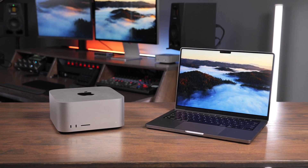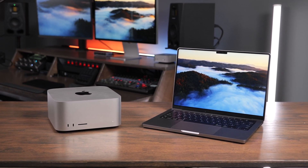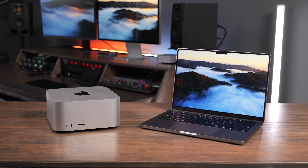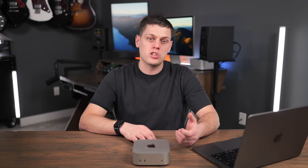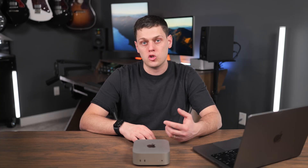It used to be that Apple desktops were way more powerful than the laptops, but in today's world, the power you can get out of them is pretty similar, especially when you take Apple Silicon into consideration. There are a couple of things you really need to consider if you're trying to decide between a laptop or a desktop.